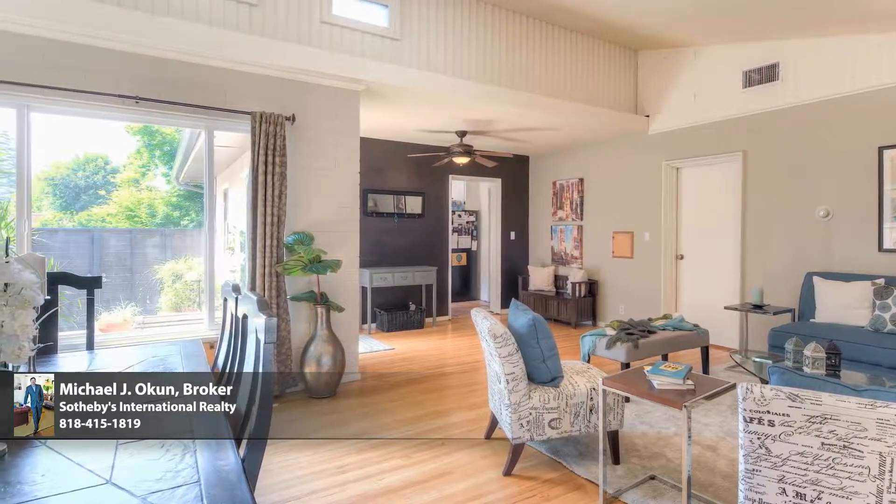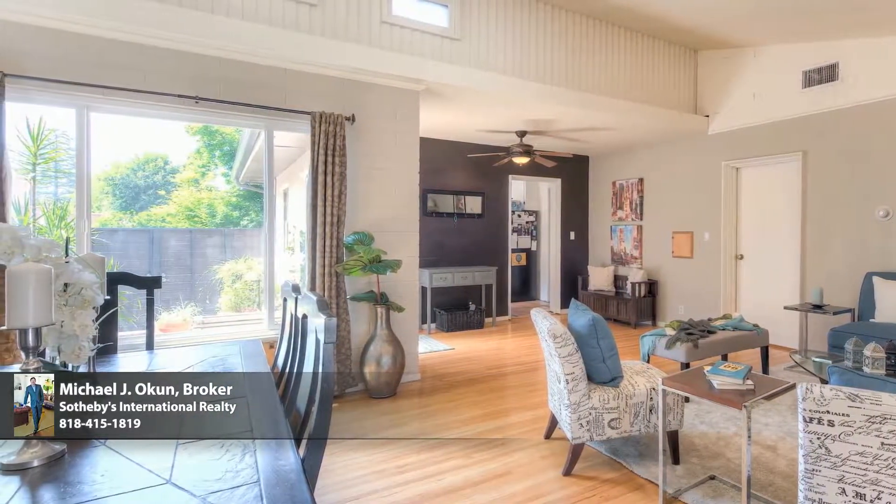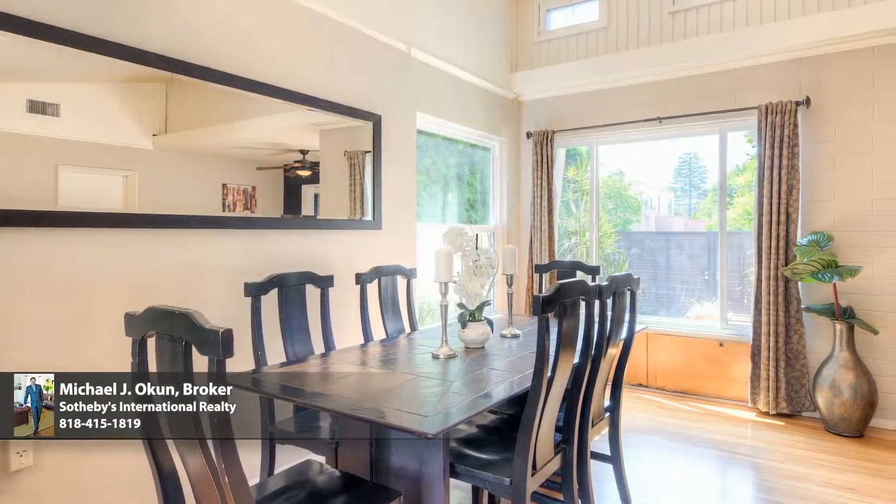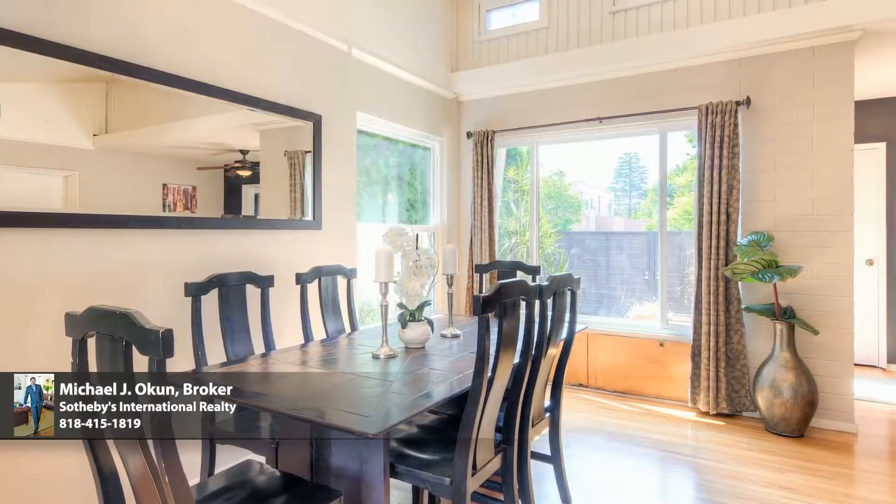The dining area lends itself ideally to friend and family gatherings with soaring ceilings and clerestory windows, adding dimension to the open spaces.